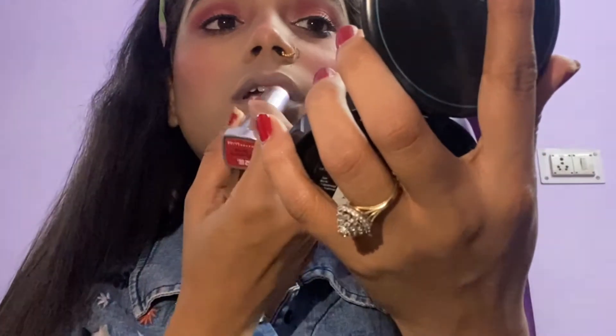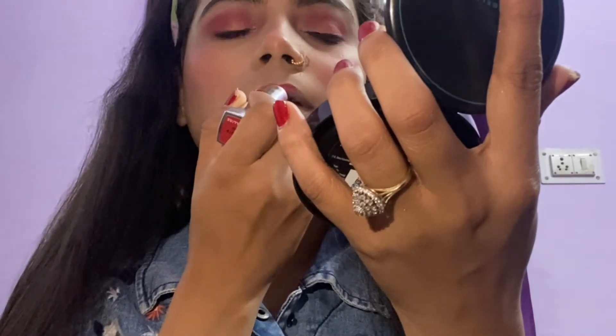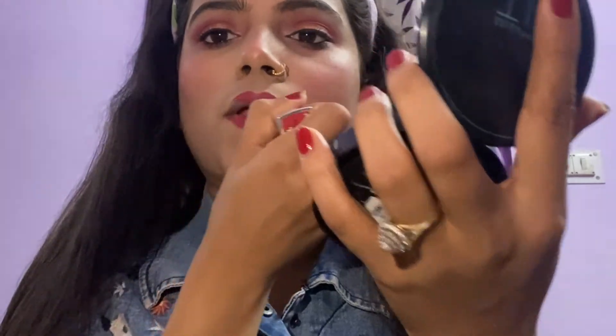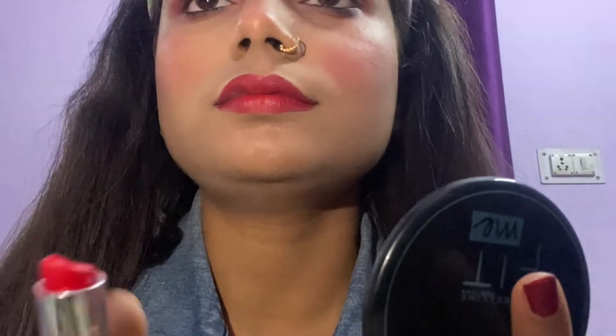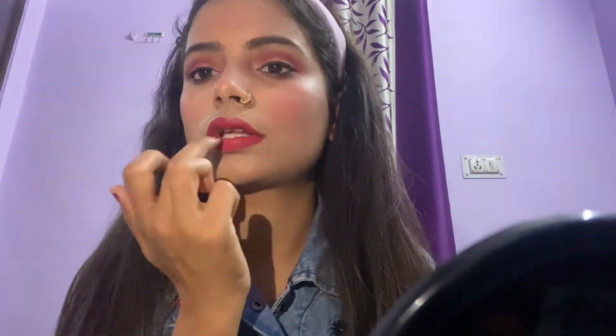Now I am using this Maybelline Red Chili lipstick — a red color that goes perfectly with my look. This is a very creamy matte lipstick and it's great for cold weather. Even if you forget to apply lip balm it works as one. The pigmentation is good and it's hydrating. And yeah, my look is complete!